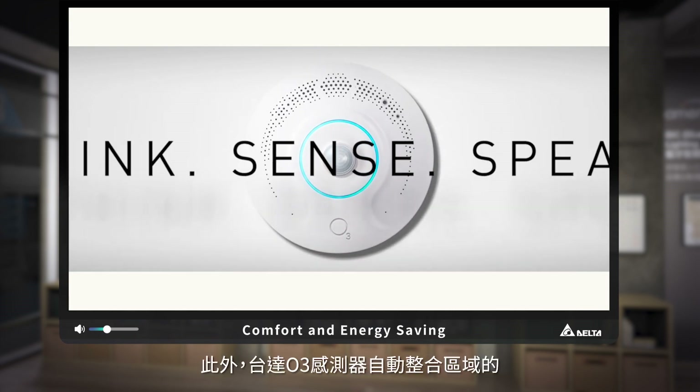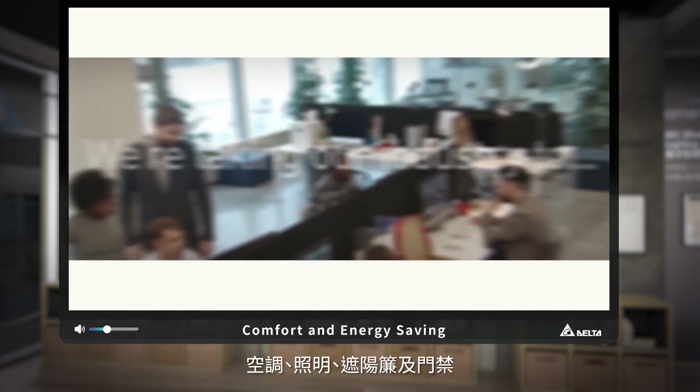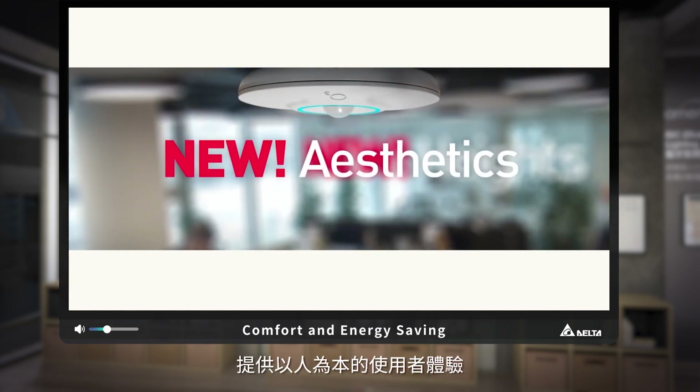Also, Delta's O3 room control system provides a human-centric user experience through automatic operation of HVAC, lighting, sunblind, and room access.